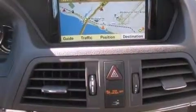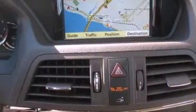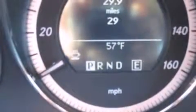And seat memory. Everything is where it ought to be, from the dashboard controls to the door locks and window controls.